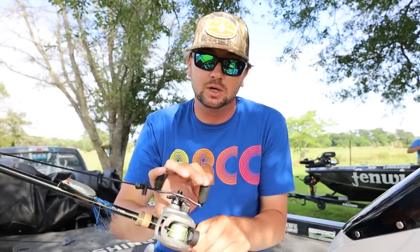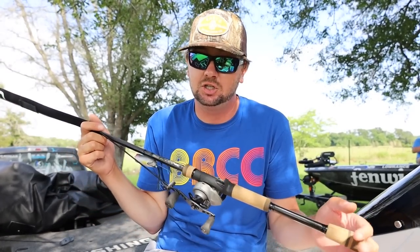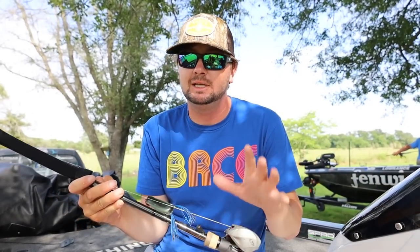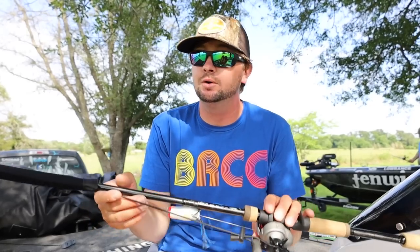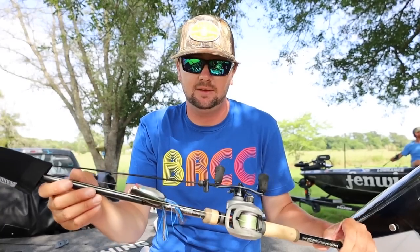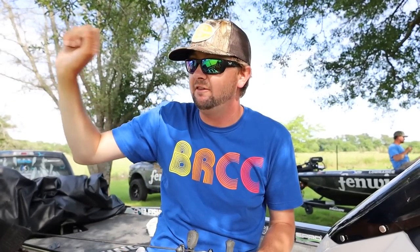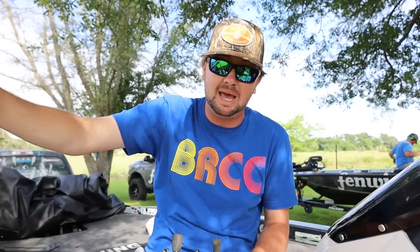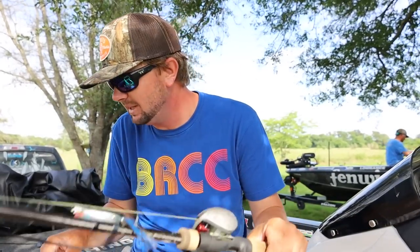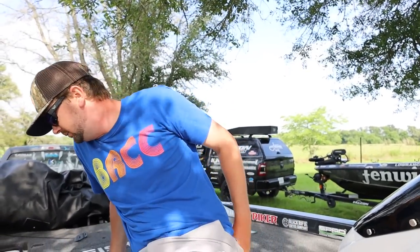I throw this on 60-pound Sunline braid — this is the X Plasma — an 8:1 gear ratio reel, and a seven-foot-six heavy fast action rod. I get a ton of questions on which frog rod I use. I'm a little bit taller and really used to the seven-foot-six. If you can't get away with that you can go to a seven-foot-three heavy. But I like the seven-six heavy because whenever I'm going three miles an hour on the trolling motor and that fish bites the frog swimming at me, I like that extra length to pull up a little more line when I set the hook.